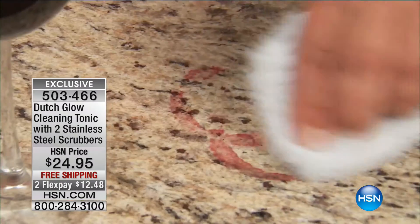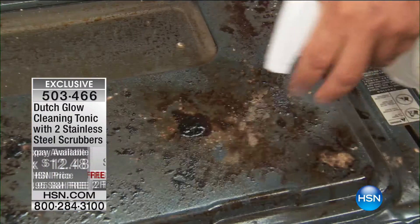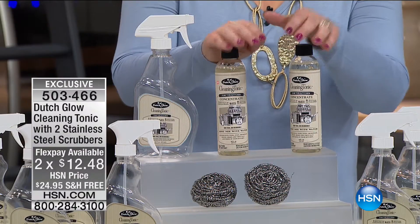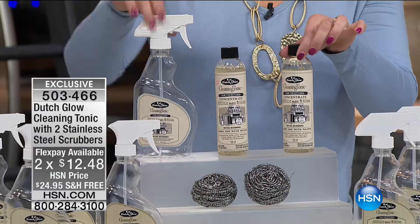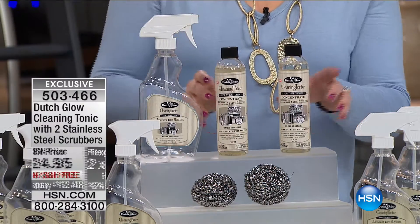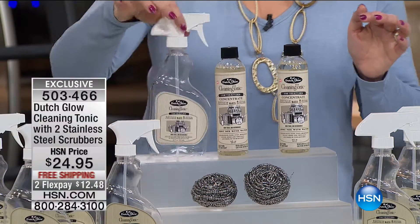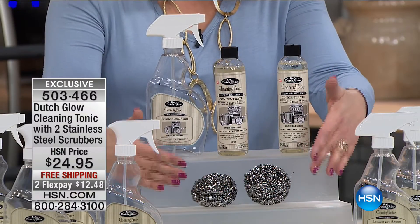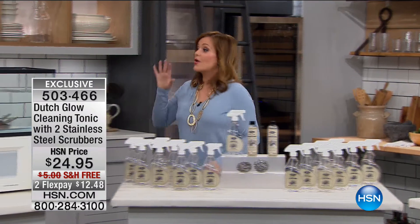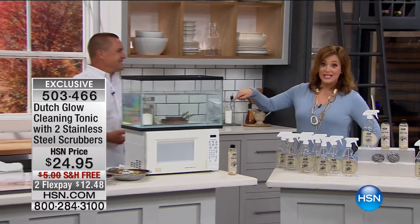$12 to get it home on a credit card payment. Let me show you what you're getting today: two 8-ounce bottles of concentrate — each bottle will make 16 bottles of the ready-to-use spray. You're also getting the empty spray bottle and two stainless steel scrubbies. John Florell is here to tell us all about it. I am all about trying to be healthier, more natural, more non-toxic in my home — this is the answer. What a cool product!